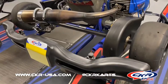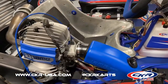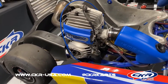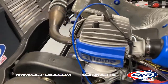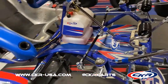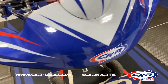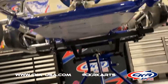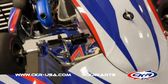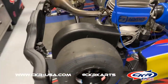As a junior one package, this particular chassis and engine package only has one race on it. The engine has dyno time — it was dynoed for us by Doug Fleming and broken in that way, so it's all 100% ready to go. The frame is pretty well perfect. This is like buying a brand new kart that's basically broken in and ready to go.